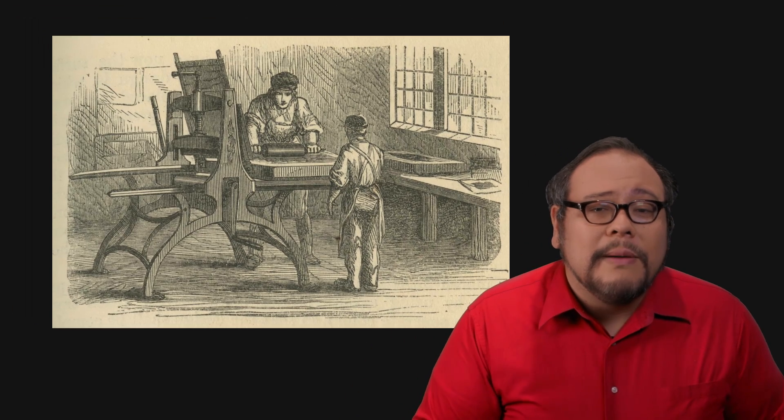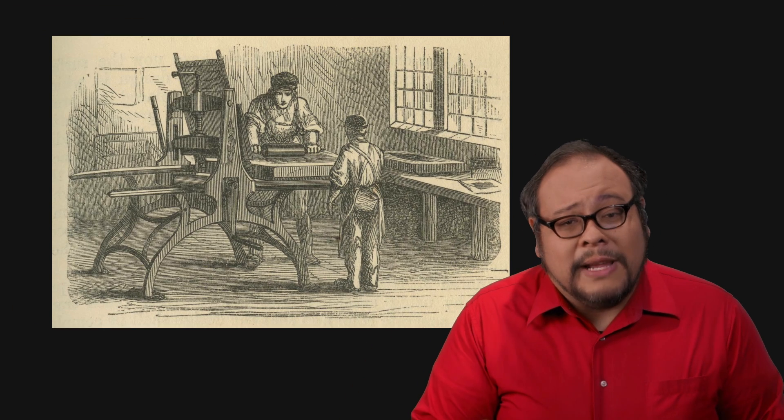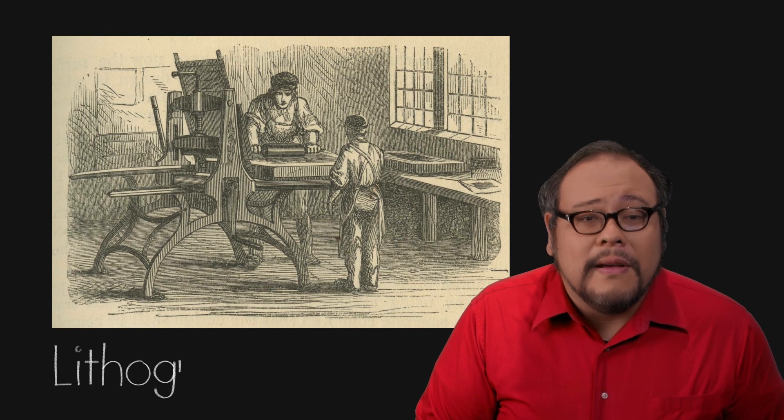Senefelder was onto something, and after a year of perfecting the process, he joined up with some music publishers and began producing musical scores with this much cheaper process that he called stone printing. But the process would be better known by its French name: lithography.